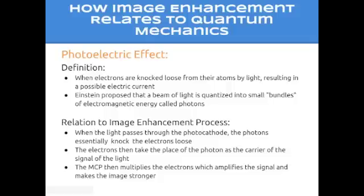Image enhancement is related to quantum mechanics through the photoelectric effect. The photoelectric effect is when electrons are knocked loose from their atoms by light, resulting in a possible electric current. Einstein proposed that a beam of light is quantized into small bundles of electromagnetic energy called photons. This relates to the image enhancement process because when the light passes through the photocathode, the photons essentially knock the electrons loose, allowing for the transition from photons to electrons. The electrons then take the place of the photons as the carrier of the signal of the light. The MCP then multiplies the electrons, which amplifies the signal and makes the image stronger.